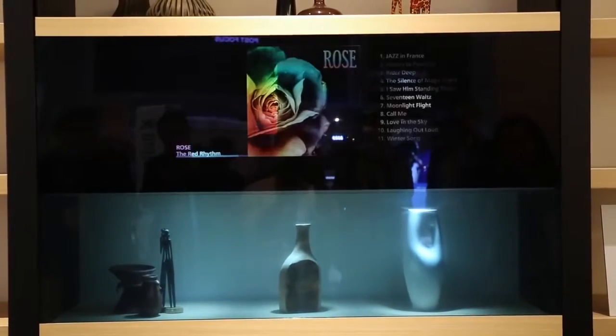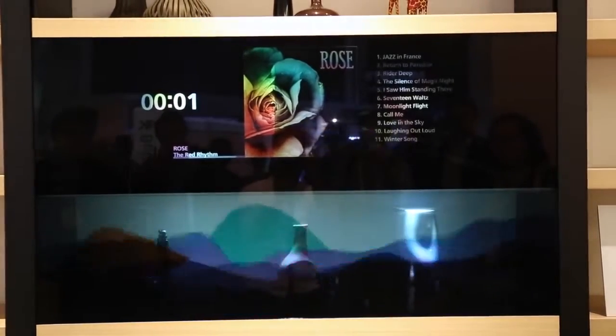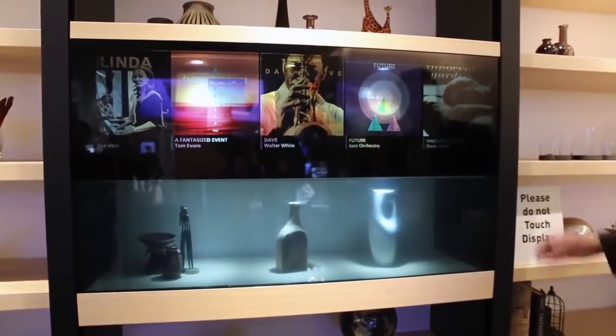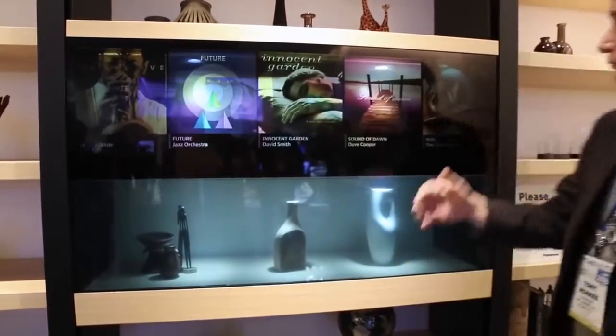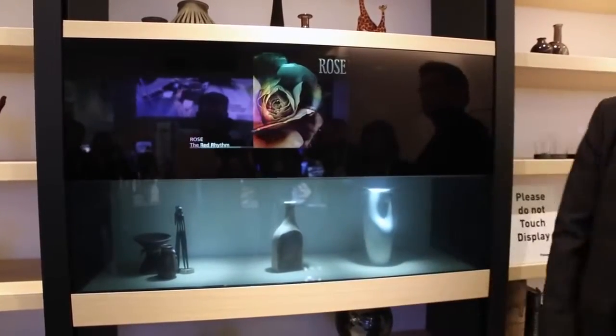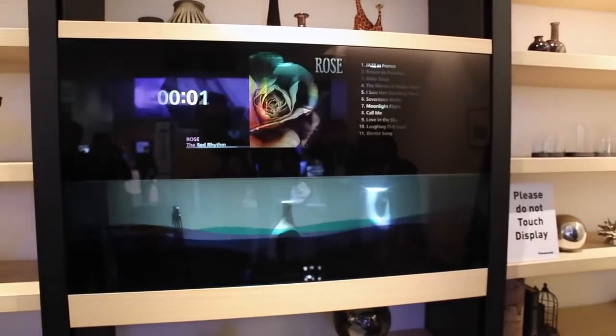And best of all, you can activate your music from it as well as get the icons — like on iTunes, the same icons that show up there show up here. All of this is a combination of either motion sensor activation, voice sensor activation, or voice technology activation, and a remote control obviously comes with it as well.